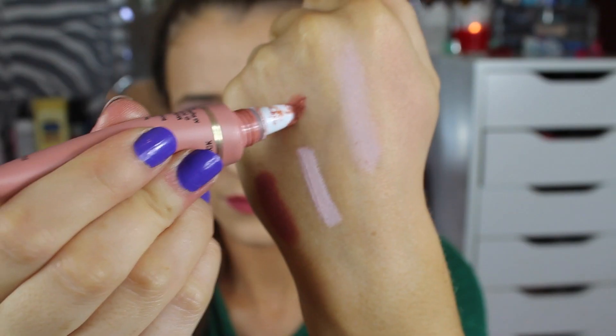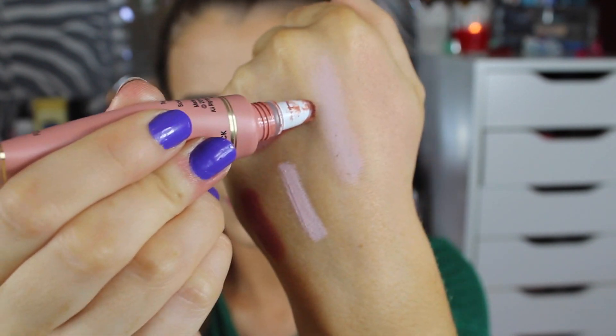Another thing I've been loving for my lips is basically a similar colour to the MAC Velvet Teddy but in a different concept — this is the Too Faced Melted Liquified Longwearing Lipstick. It comes in a little tube with a different applicator at the end. It feels just like a lipstick on your lips and has the pigmentation of a lipstick, and it's amazing.